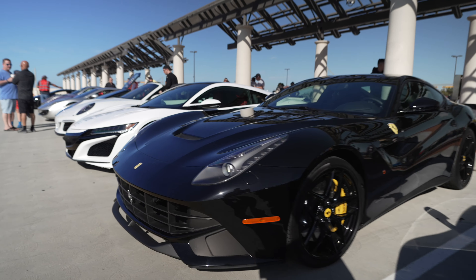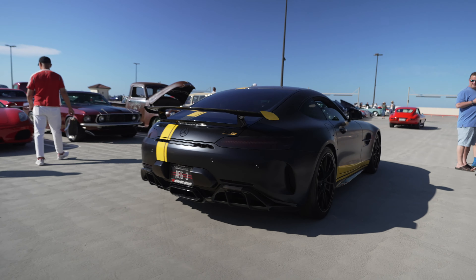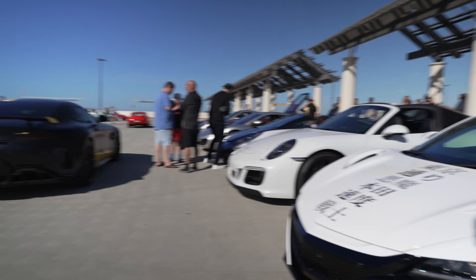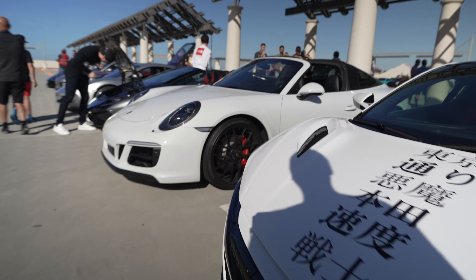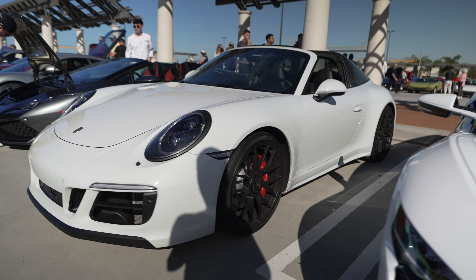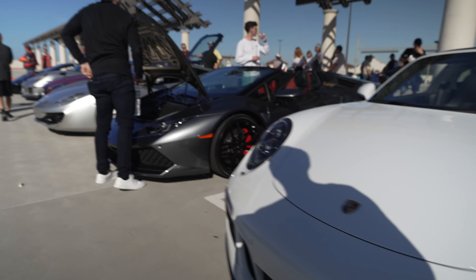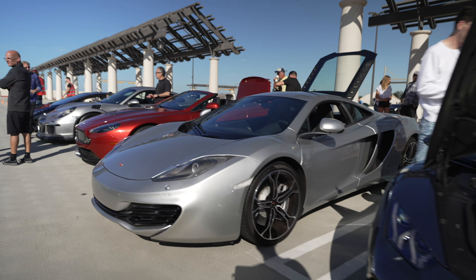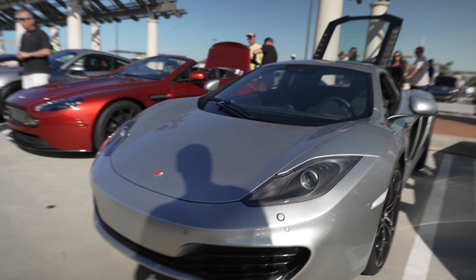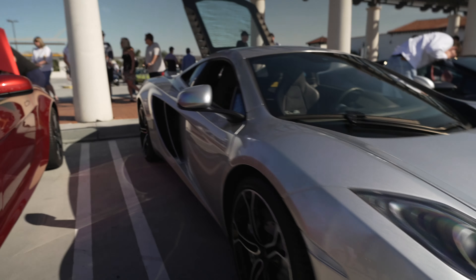Ferrari F12. AMG GTR. The NSX we saw before. The Porsche Targa. Huracan. And here's the MC12 with the engine up - let's take a look.